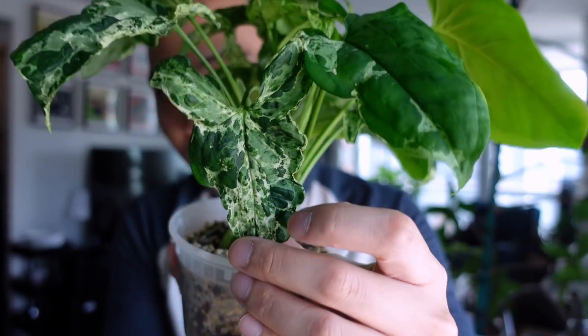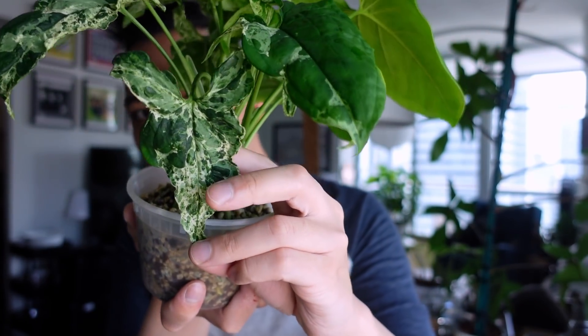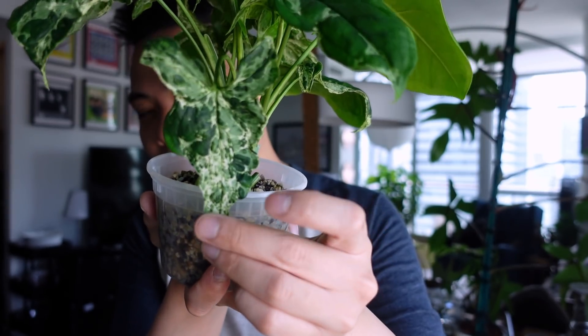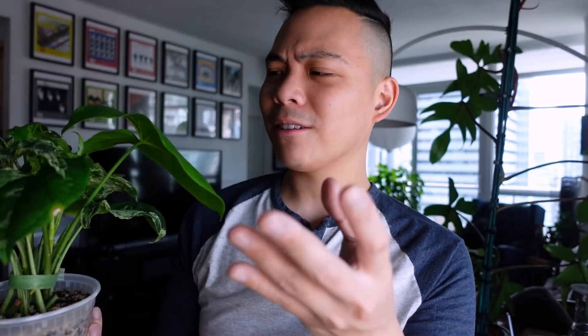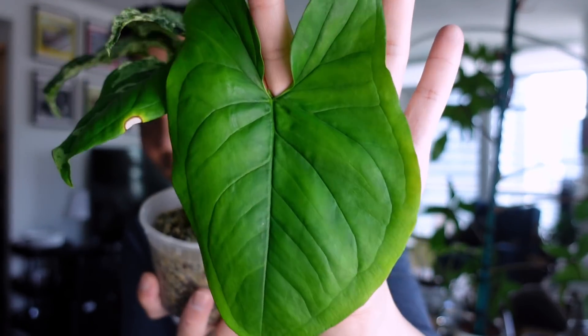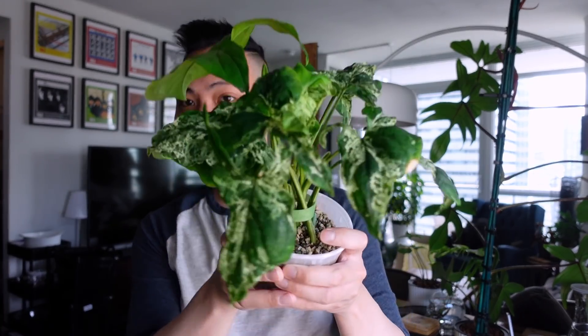I love this leaf — it's giving me like Philodendron Golden Dragon or lime fiddle vibes with the leaf shape. It's so pretty and so weird. This is an example of the plant giving green leaves — we'll see if it continues or if it gives more Mojito leaves. So the third plant is the Syngonium Mojito.